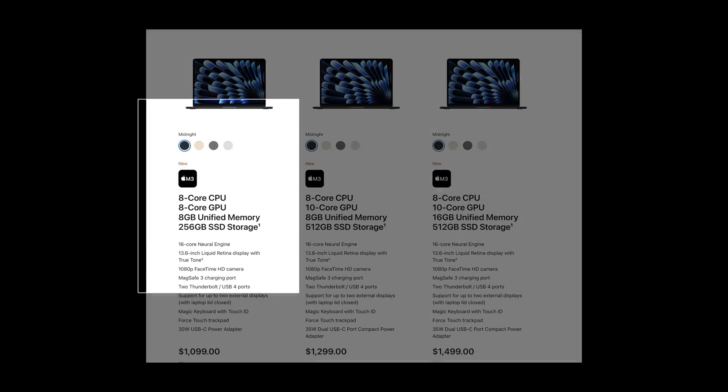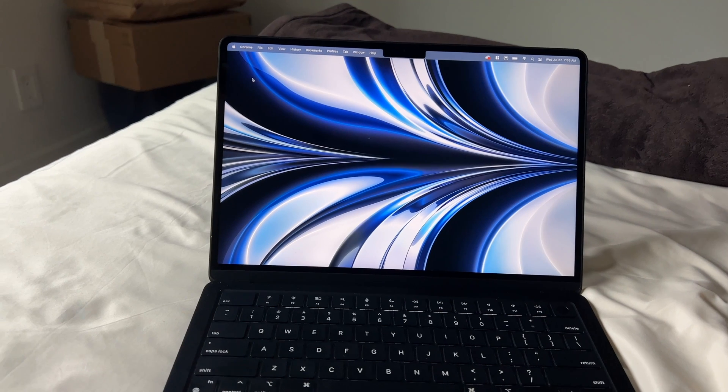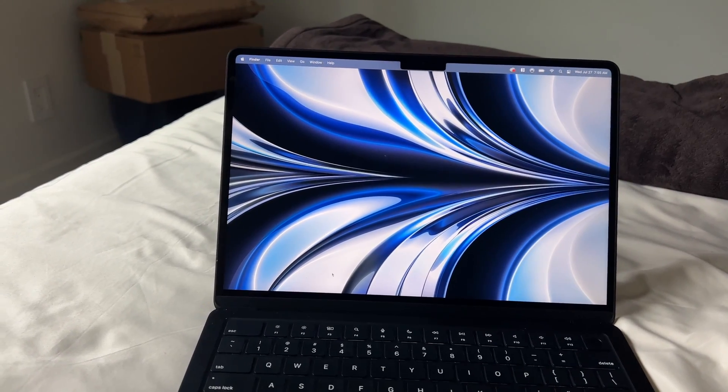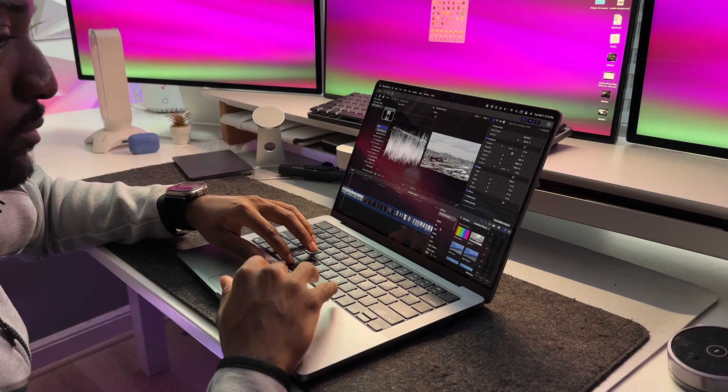This is the base model: 8-core CPU, 8-core GPU, 8 gigabytes of RAM, 256 gigabytes of SSD storage. For college students, high school students, business owners, and entrepreneurs, they're going to love the MacBook Air — you're not going to really need that much power. But if you're doing professional work and this is for a living, you're going to need the extra power for video editing — it might be best to go with the MacBook Pro. The MacBook Air is for most people.